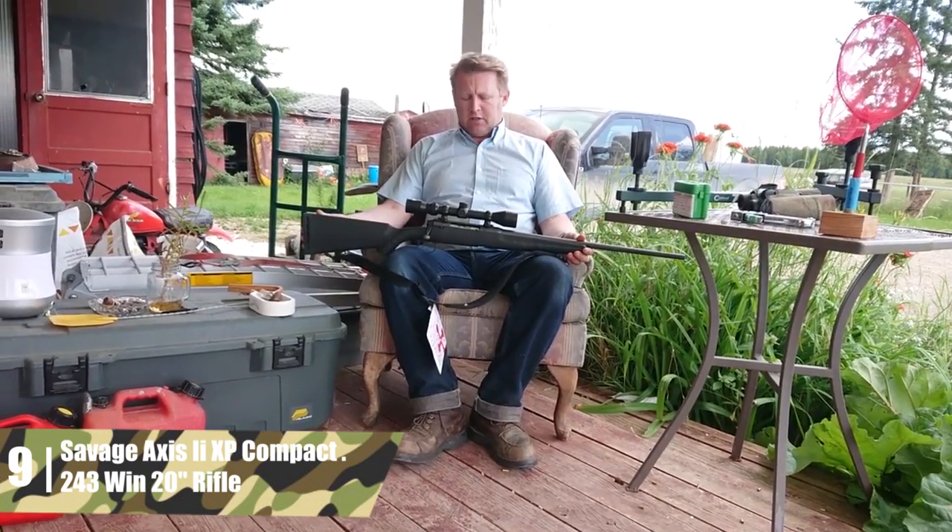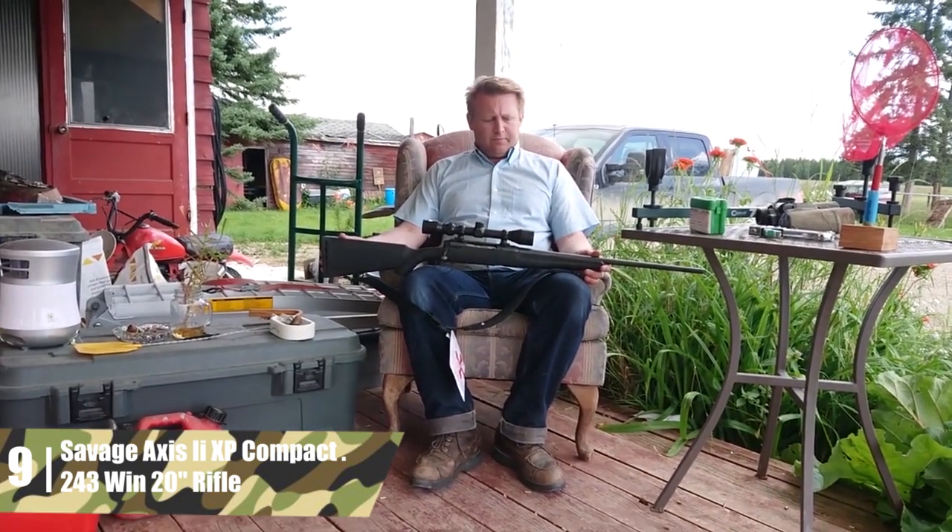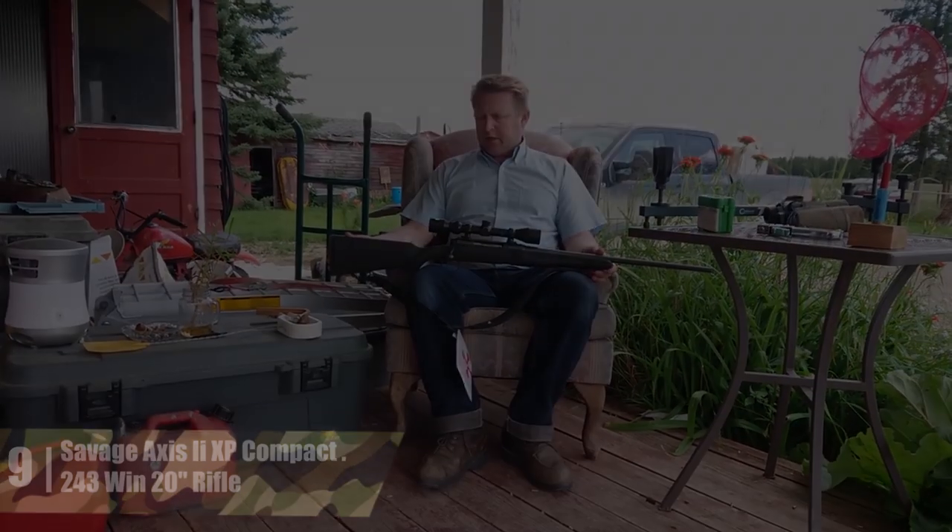The finish may not scream luxury, but if you want a real tool that you can rely on and knock around a bit, you can't beat a Savage like this one.